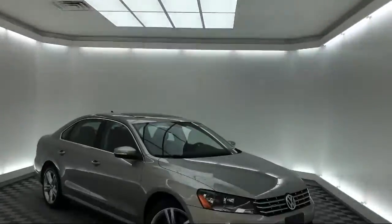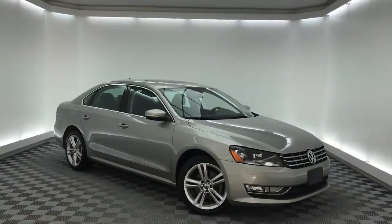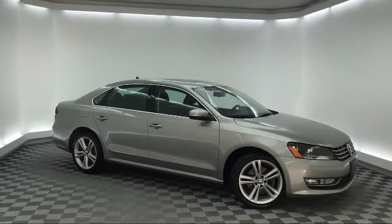It comes equipped with tire pressure monitoring system, alloy wheels, leather wrapped steering wheel, steering wheel controls, and keyless entry.